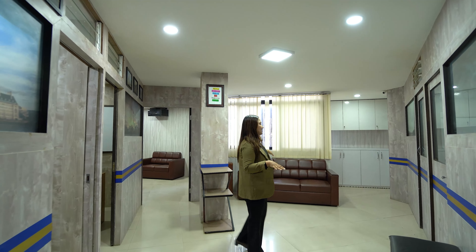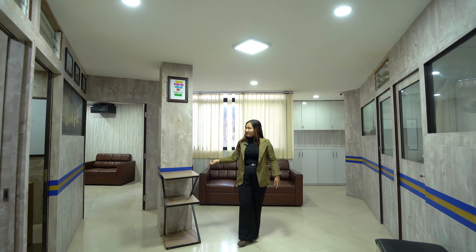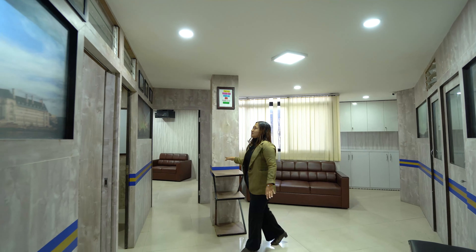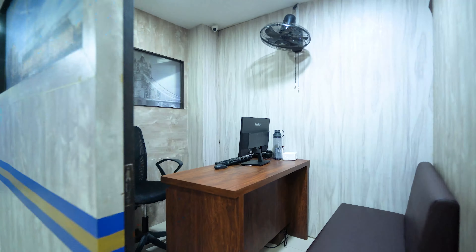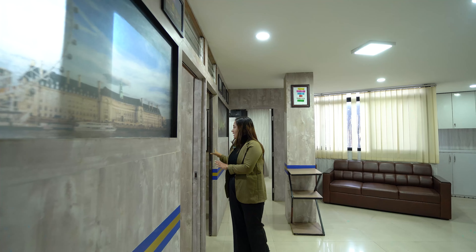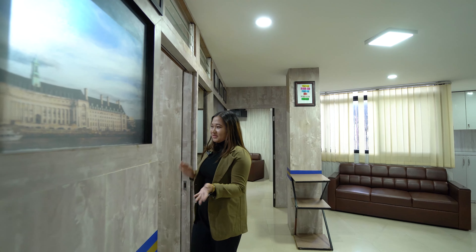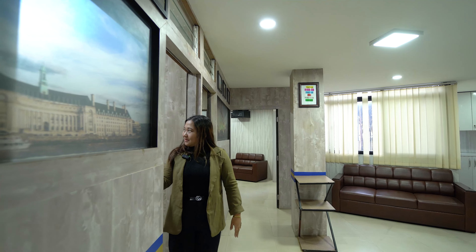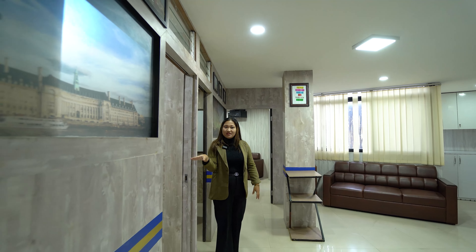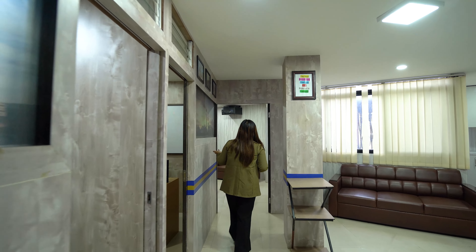Moving into the main hall, we will set up a couch and sofa. File storage and cabinets will be provided. You can get a filter set up in this portion as well. We will provide separate cabins according to your interest, equipped with laptops, CCTV cameras, fans, and tables.